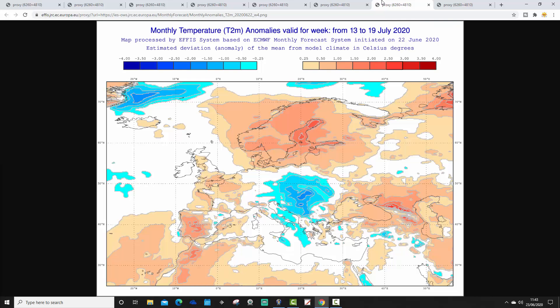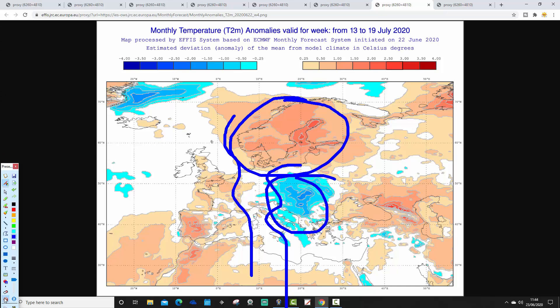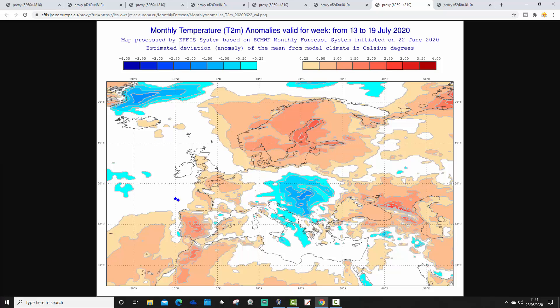Week four takes us from the 13th to the 19th of July, and there are no real changes to be honest. It still remains hottest across northern Europe through Scandinavia, with temperatures widely around two to four degrees above average. It's pretty warm in the west — Ireland, France, Spain, Portugal — around a degree or a little more above average. The coolest anomalies are again on the eastern side: the Balkans northwards through Poland and towards Ukraine coming out cooler than average.